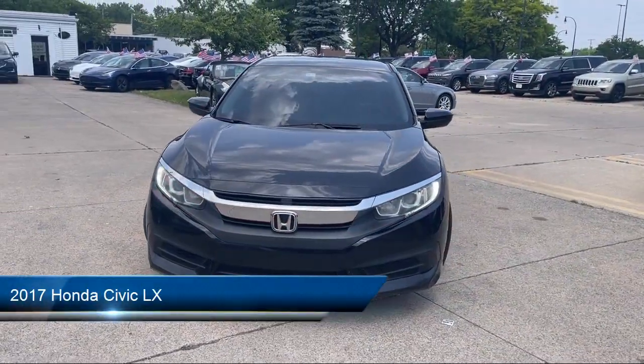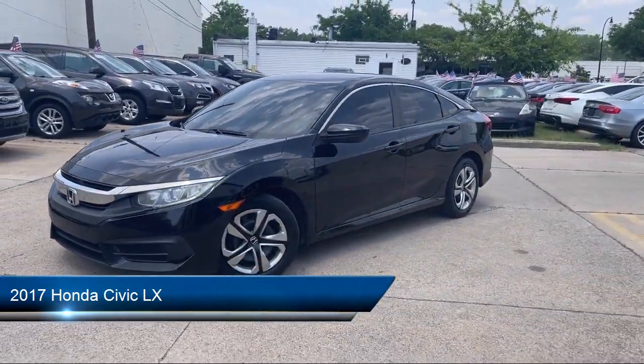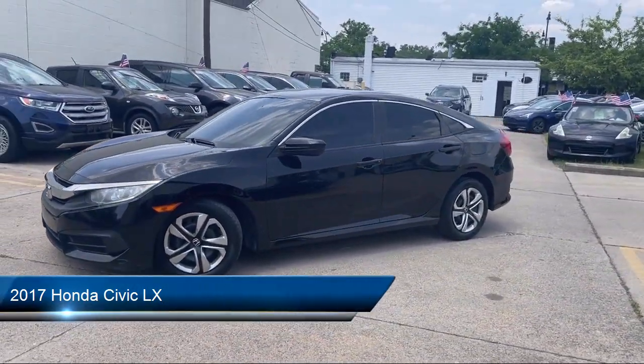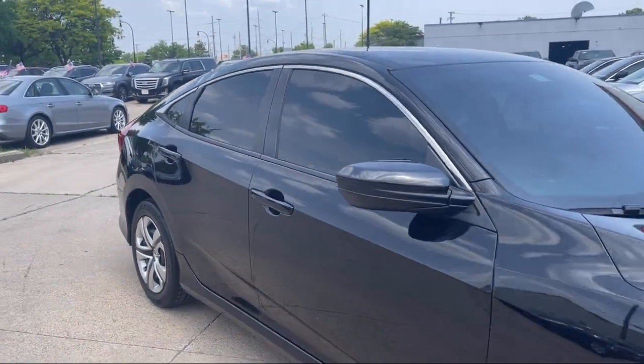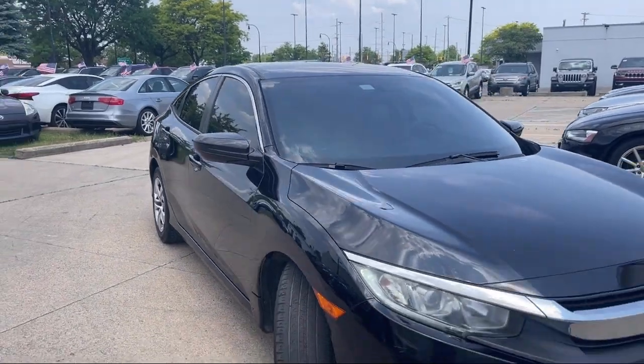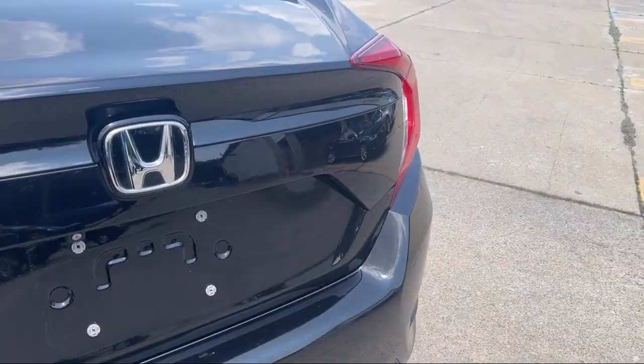Welcome to Best Bet Auto, and here's a look at another one of our great vehicles for sale. It comes equipped with telescopic and tilt steering wheel, emergency front locking retractors, power windows with safety reverse, Bluetooth auxiliary audio input, and power door locks auto locking.